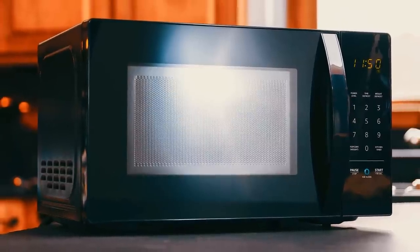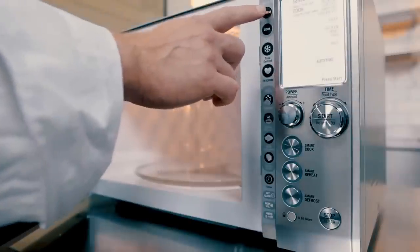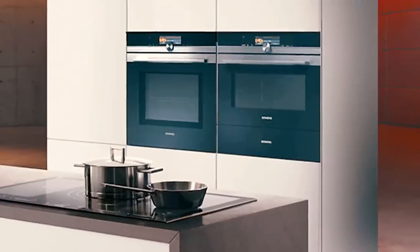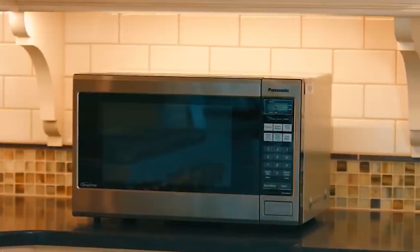10 Top Tech made this list after great research by keeping an eye on price, quality, durability and user experience. If you're interested in finding out which microwave oven will be the best for you, stay tuned. The links to all the products mentioned in this video will be in the description down below.